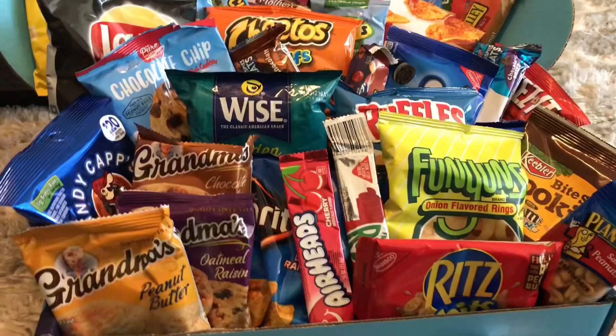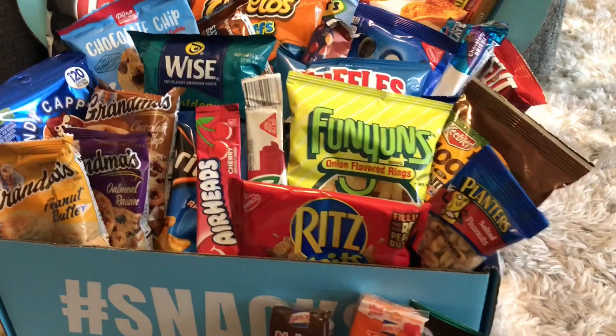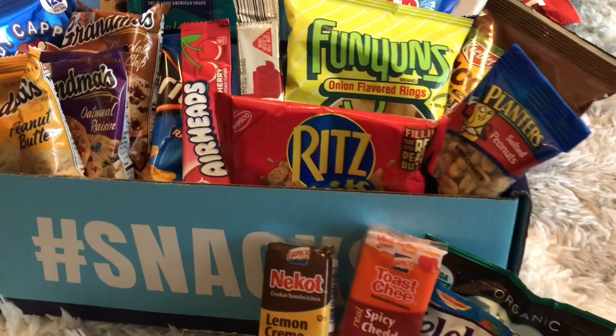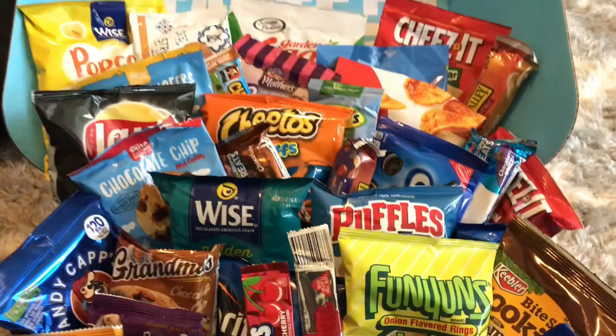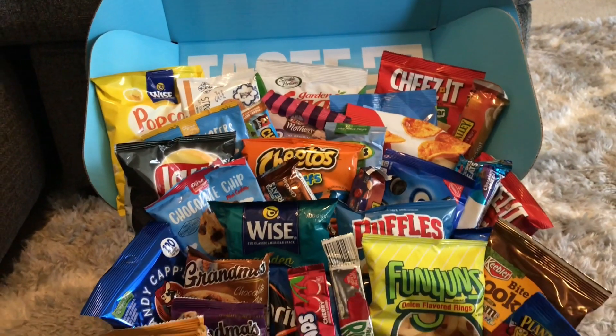This is a subscription box where you can order monthly, and for the first month all you have to do is use the code FUN25 and you'll get 25% off your purchase. This is great for sports moms, game nights, movie nights, sleepovers, and parties — it can really cut the cost on snacks. If you enjoyed this video, please give it a thumbs up, subscribe if you haven't, and hit that bell so you don't miss any of my posts. I'll talk to you guys in the next one — bye!